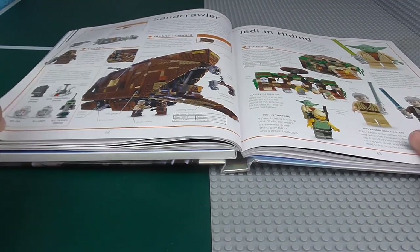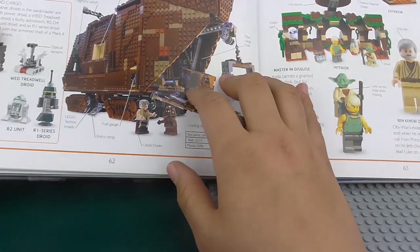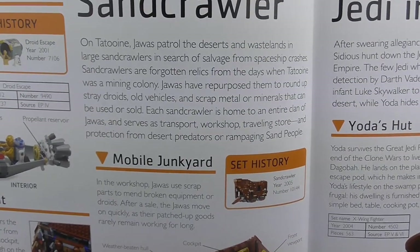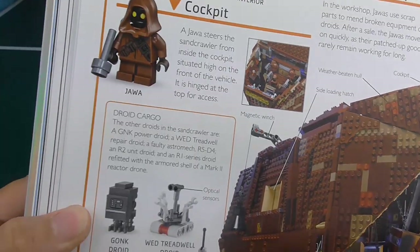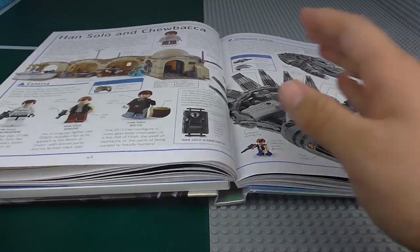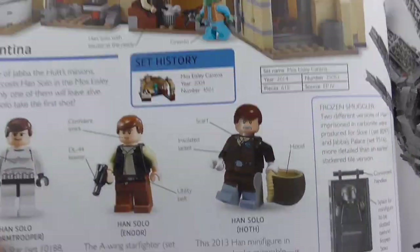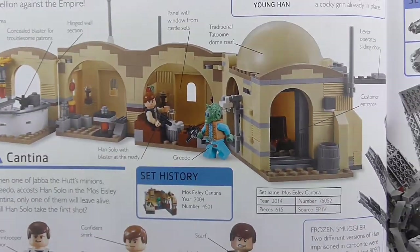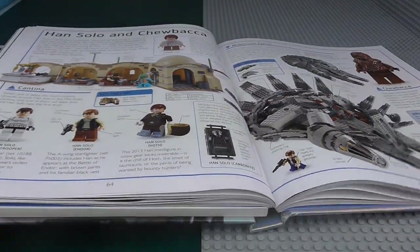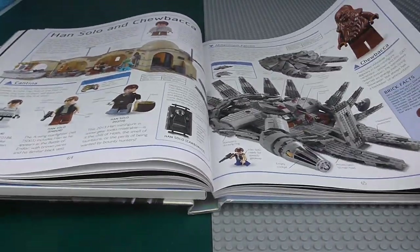Obviously we have the Sandcrawler here — it's got so much information about mobile junkyards and all this sort of stuff. Mos Eisley's Cantina — the new one, pretty cool, we have Han Solo there from May the 4th 2013. The set history shows the old one from 2004. Then we have the new 2011 Millennium Falcon — in my personal opinion, the best Millennium Falcon we've ever had, the third version.